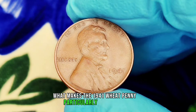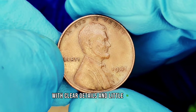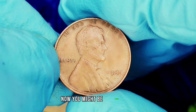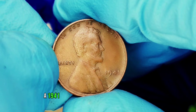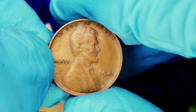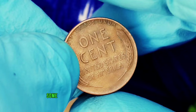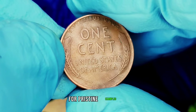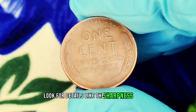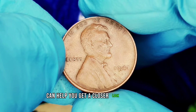What makes the 1941 wheat penny particularly interesting is its condition. Today, we're focusing on the extra fine condition, which means the coin shows minimal wear with clear details and little to no blemishes. Coins in this condition are becoming increasingly rare, and collectors are willing to pay a premium. As of now, a 1941 wheat penny without a mint mark in extra fine condition can fetch anywhere from $400,000, depending on demand and specific details. In exceptional circumstances — like being part of a collection or having a unique provenance — prices can skyrocket even further. Some collectors have reported sales in the range of $490,000 for pristine examples. Look for details like the sharpness of the wheat stalks, the clarity of Lincoln's features, and any signs of wear — a simple magnifying glass can help.